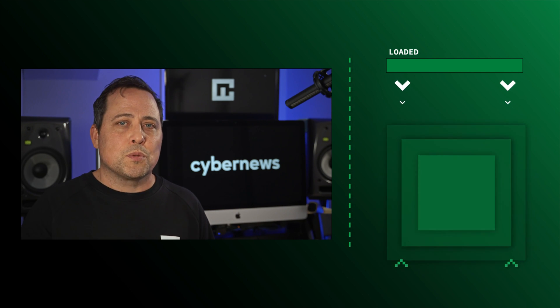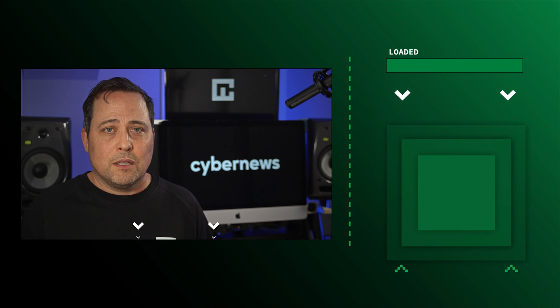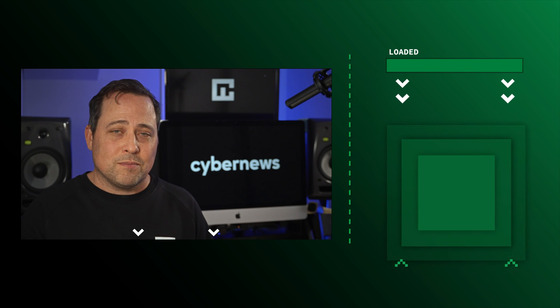So with that, I'm gonna wrap up today's video. Do you use privacy products? If so, which ones do you use? I'd love to hear all about it in the comments below. This has been Mike from CyberNews — until next time.